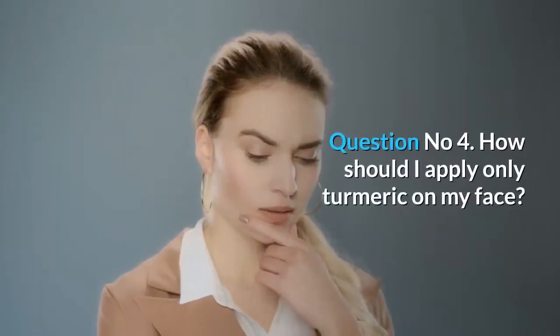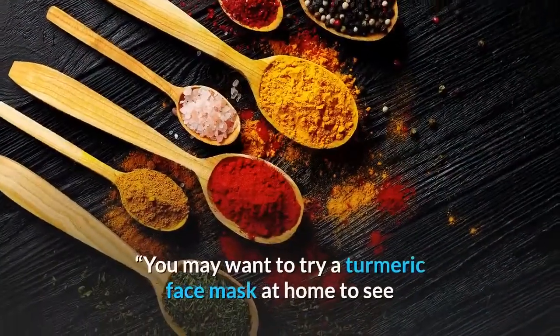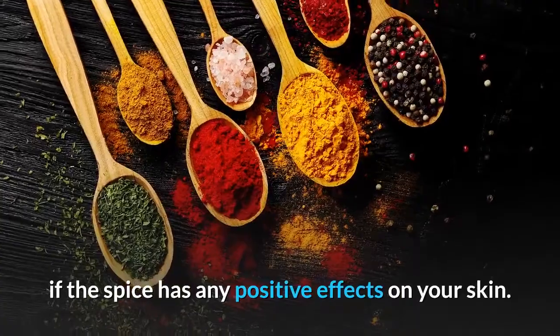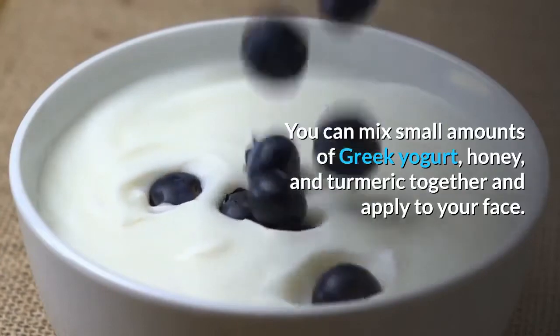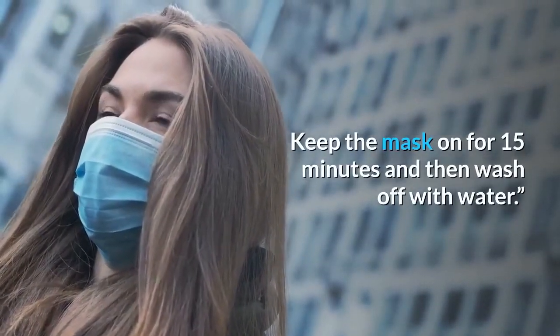Question number 4: How should I apply only turmeric on my face? You may want to try a turmeric face mask at home to see if the spice has any positive effects on your skin. You can mix small amounts of Greek yogurt, honey, and turmeric together and apply to your face. Keep the mask on for 15 minutes and then wash off with water.